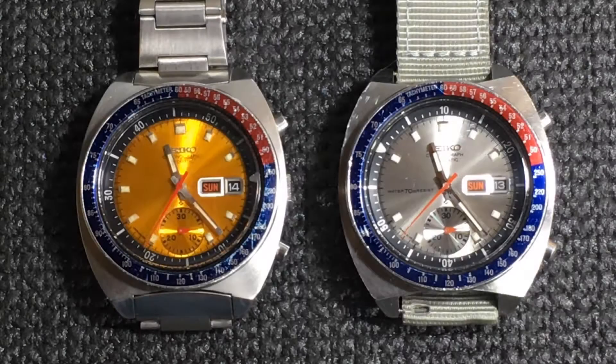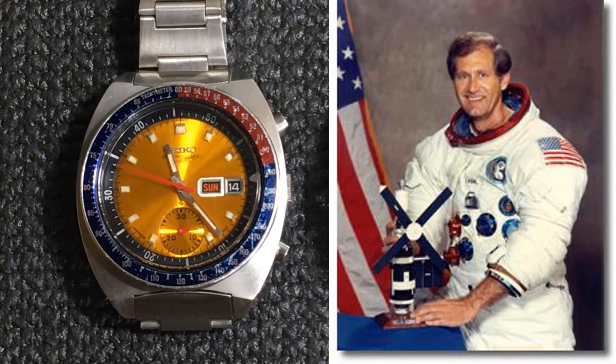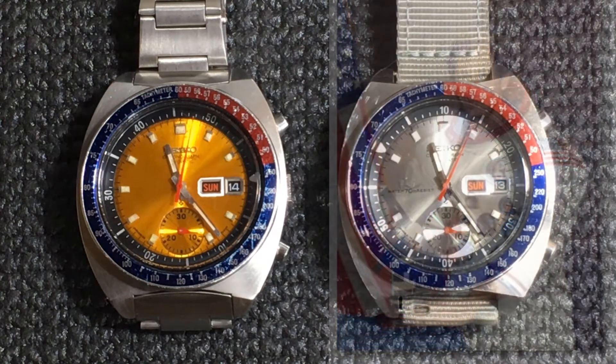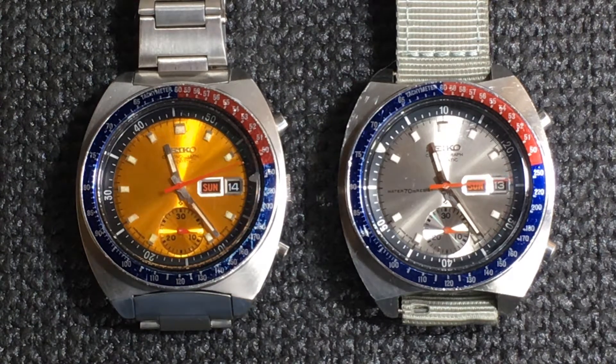This honor belongs to the Seiko 6139-6002, otherwise known as the Pogue. According to Colonel Pogue, a NASA astronaut on the 1973 Skylab 4 mission, he purchased the 6139 personally at the PX at Ellington Air Force Base and used it extensively during his training. Although the watch wasn't flight-approved by NASA, Colonel Pogue brought it with him as part of his personal kit on that flight.